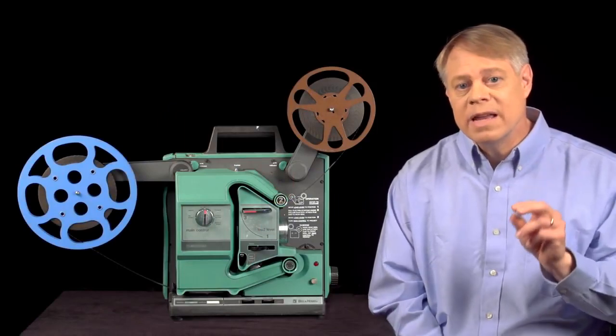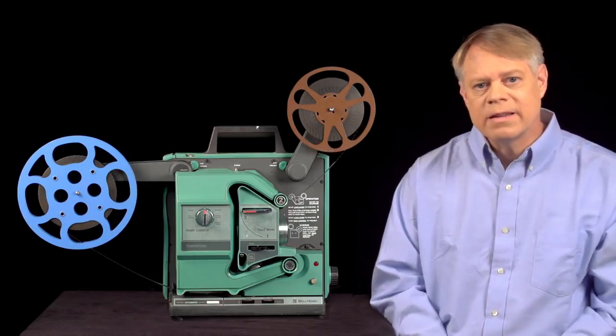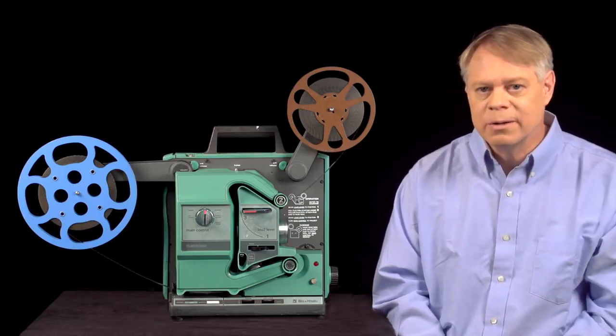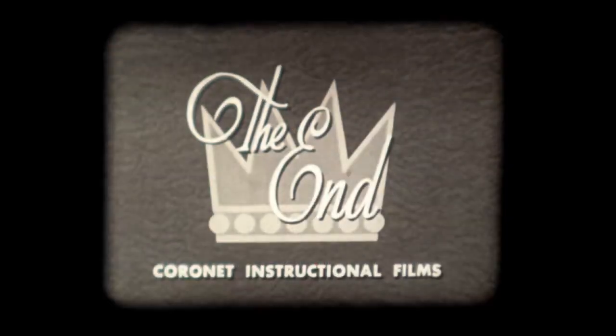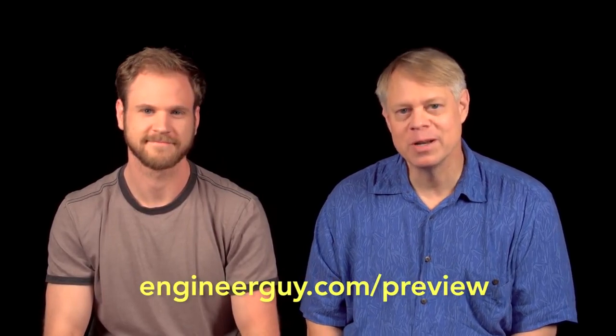One thing to keep in mind is that film projectors were designed and built in parallel with film cameras. In fact, in many respects, the technology in both cameras and projectors are nearly identical. I'm Bill Hammack, The Engineer Guy. Thank you to our advanced viewers who helped shape this video. Will you help us make our next video? Will you become an advanced viewer? Go to engineerguy.com/preview to sign up. We'd love for you to join us.